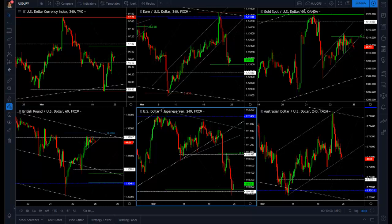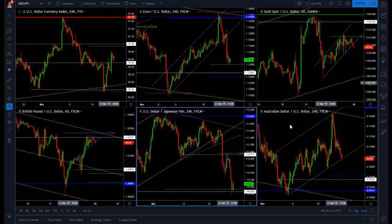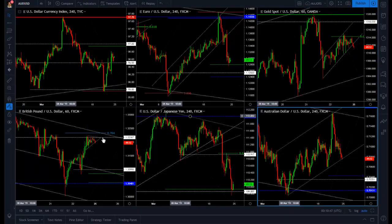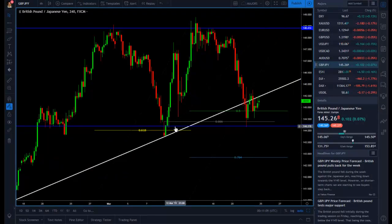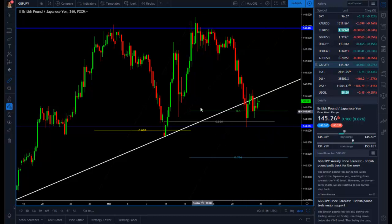Hello traders, this is Orlando for Trademo and welcome to this week's weekly market breakdown where we break down what to expect on the major currency pairs and the US dollar. Before we start, let me show you what we provide in our premium services. On Wednesday last week I sent out a trade idea to go short on the pound versus the yen at 147.44, and we are now in the money for 228 pips.